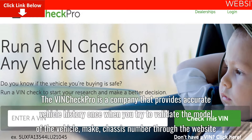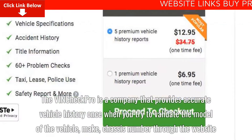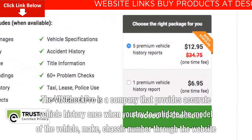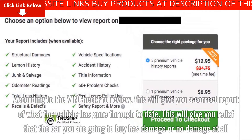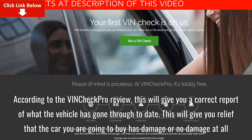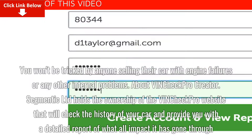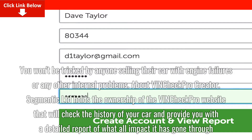VinCheck Pro is a company that provides accurate vehicle history when you try to validate the model, make, and chassis number of a vehicle through the website. According to the VinCheck Pro review, this will give you a correct report of what the vehicle has gone through to date, giving you relief that the car you are going to buy has damage or no damage at all. You won't be tricked by anyone selling a car with engine failures or any other internal problems.